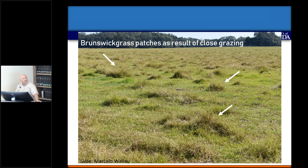This is what a pretty bad infestation would start to look like in a bahiagrass pasture. If I was driving by this pasture, I'd probably automatically think it was smutgrass because that's kind of what it looks like if you're driving 70 miles an hour down the road. But upon closer examination, this is actually Brunswick grass. These patches are actually a result of overgrazing the bahiagrass in that pasture — they're leaving the Brunswick grass alone and grazing the bahiagrass.